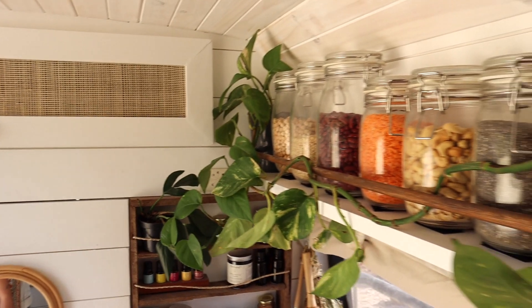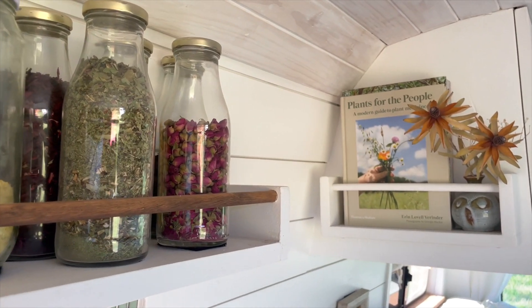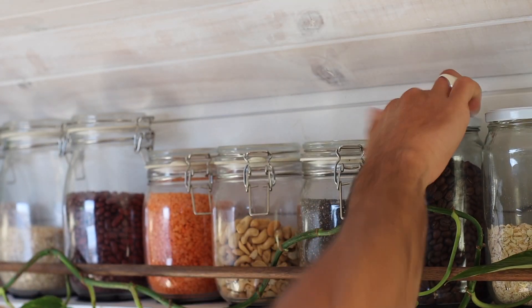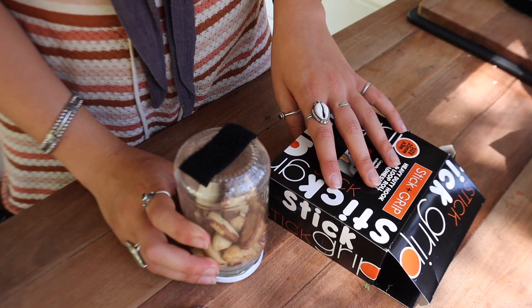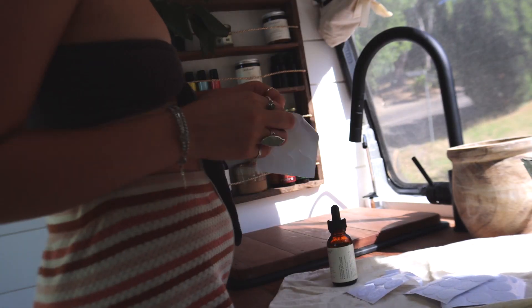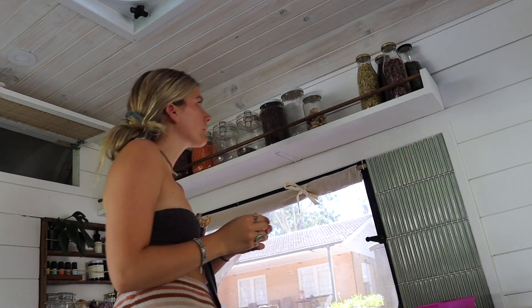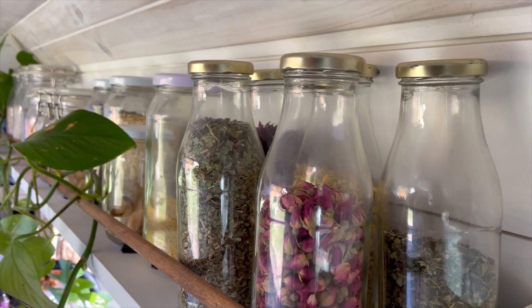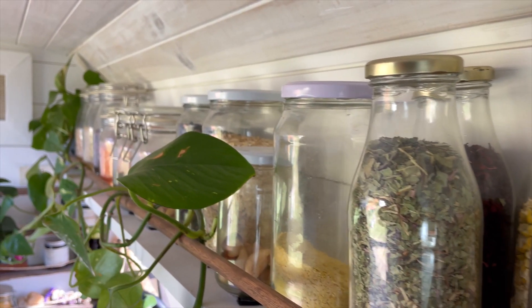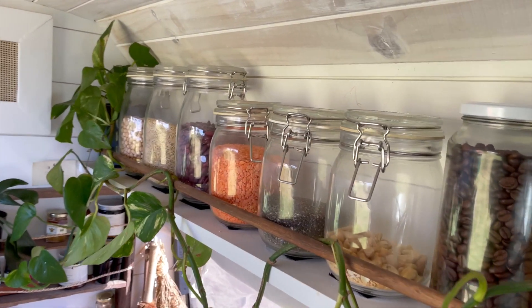Above us we have our little feature shelf which holds all of our glass jars and pantry goods. We get a lot of questions about how they stay put and whether they rattle. We actually glued them all down with heavy duty Velcro and were a little skeptical at first, but it has worked a treat. We've been on some of the worst corrugated roads and they've all stayed completely put — they do rattle a little bit, but it's not noticeable with the soundproofing. They've been amazing for shopping waste-free, which is really important to us, and they look really cute too — win-win.